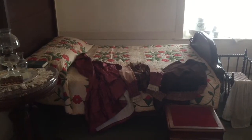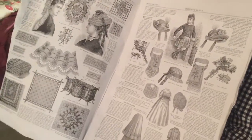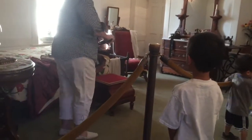This is the master bedroom. Our tour guide is showing us a very old magazine. This is a very old toilet. And this is used to warm the blankets.